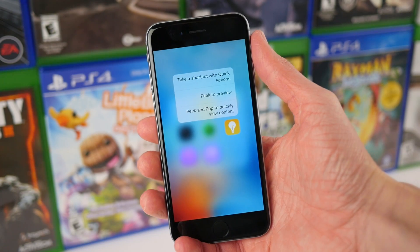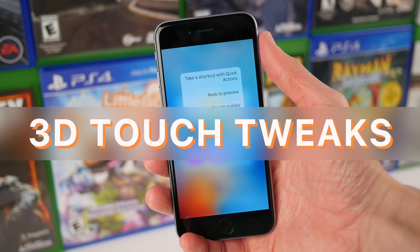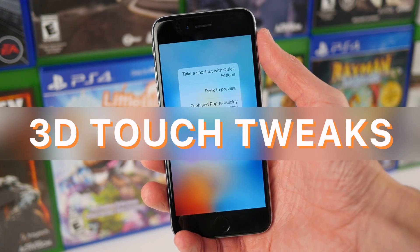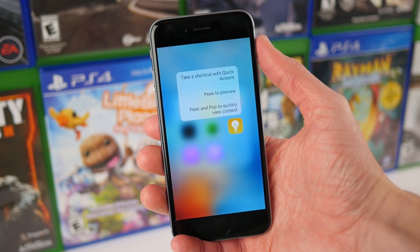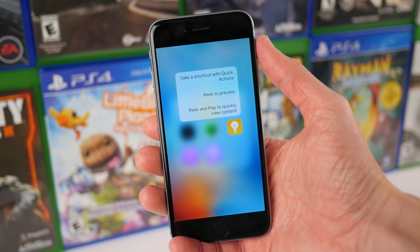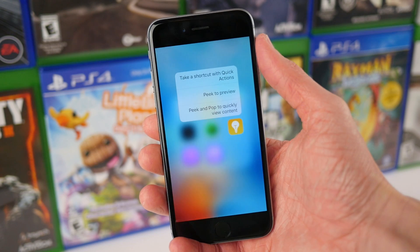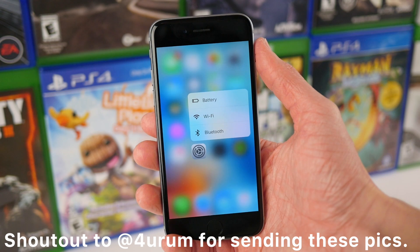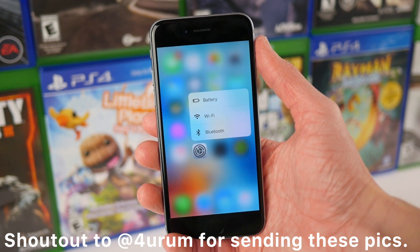Moving on to the home screen — two apps were tweaked when it comes to their 3D Touch Quick Actions in iOS 9.3 Beta 2. First off, Tips actually gains shortcuts, which in all honesty is one application that I feel like 3D Touch wouldn't make sense on, but nonetheless we've got Quick Actions here in iOS 9.3 Beta 2.